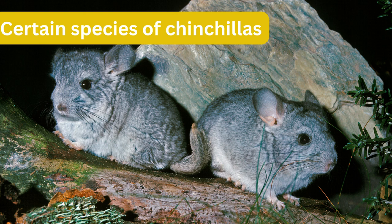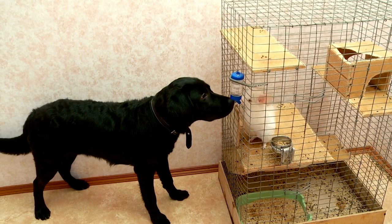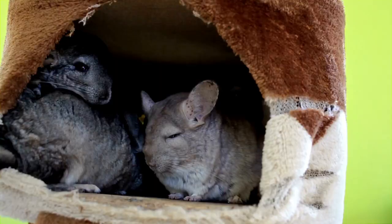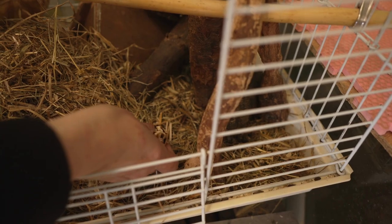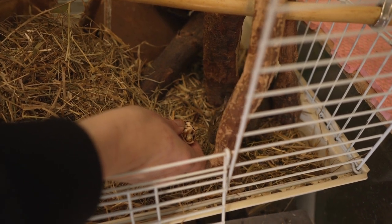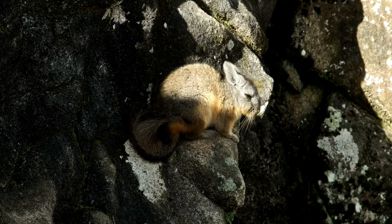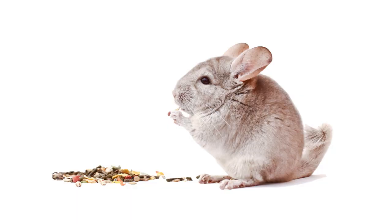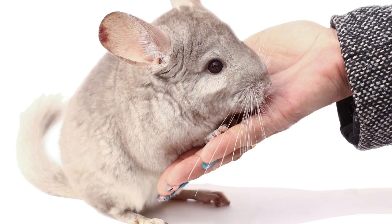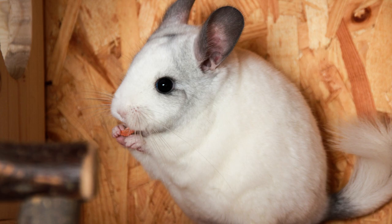Number 10: Certain Species of Chinchillas. Chinchillas are small rodents native to the Andes Mountains of South America. They are highly valued for their soft and luxurious fur, which has unfortunately led to significant population declines in the wild. When Chinchillas feel frightened or threatened, they employ their rolling behavior as a defense mechanism, curling their bodies into a tight ball and using their bushy tails as a protective barrier against potential dangers.